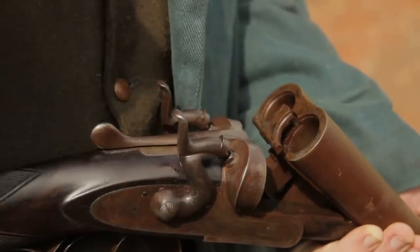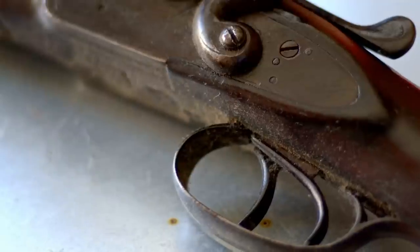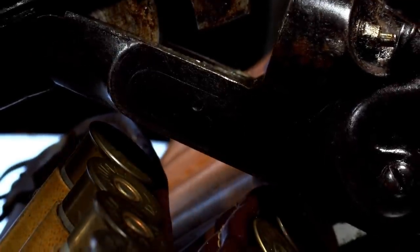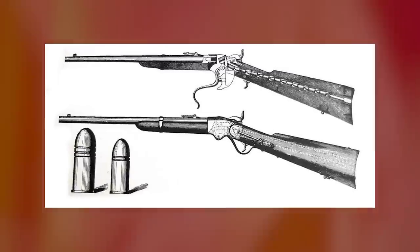Muzzle loaders receive a bullet and propellant — gunpowder — through the muzzle, rather than through the breach, as is the case with modern firearms. Think of the long-barreled Springfield M1855 used during the American Civil War and you'll get the idea. In fact, many people still regard Springfield rifle muskets as some of the finest weapons ever made.